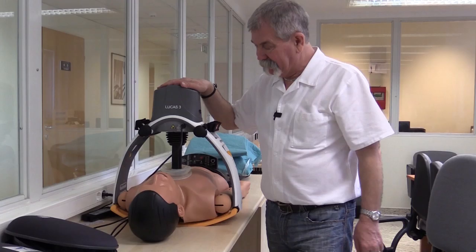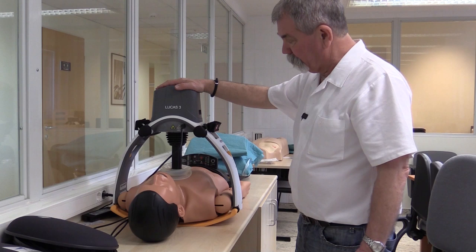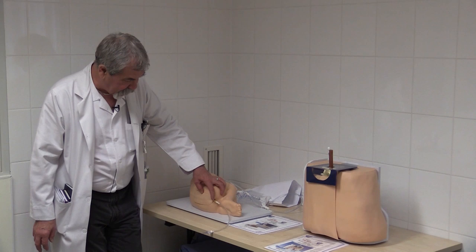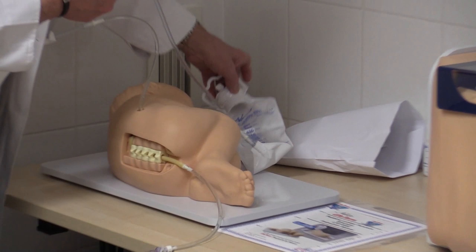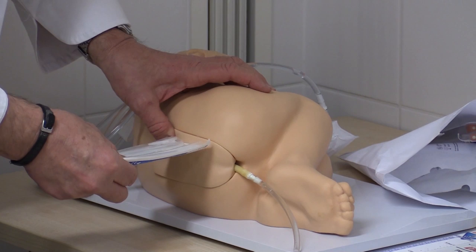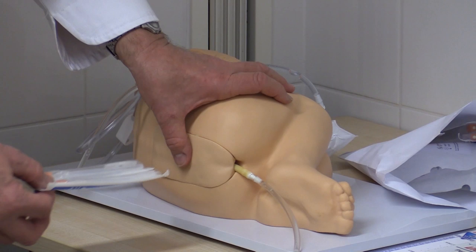Ez egy Lucas eszköz, újraélesztésnél használják; a megfelelő mellkasi kompressziót végzi megfelelő erősséggel és ütemben – a rohamkocsik vannak vele felszerelve. Két szimulációs babán a gerincvíz-vétel technikáját lehet tanulni – magyarul a lumbálpunkció technikáját – amikor is a gerincvíz szimulálható folyadékkal feltölthető a babán, a csigolyák jól kitapinthatók, és a tanulóknak lehetőségük van, hogy a csigolyák közti részben megfelelő tűvel beleszúrjanak a gerincvelőnek abban a részében, ahol már idegek nem léteznek, és ott diagnosztikus célból gerincvizet tudjanak venni. Ugyanez egyben a gerincburki, illetve gerincvelői érzéstelenítés technikája is – tehát két technikát lehet rajta gyakorolni.